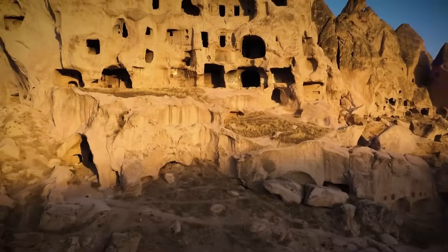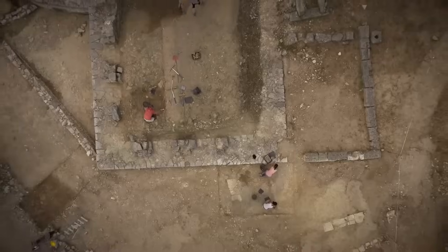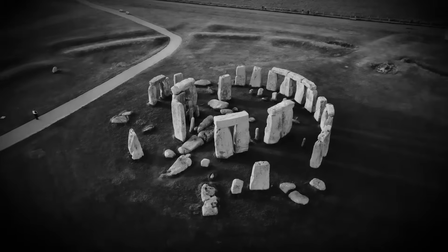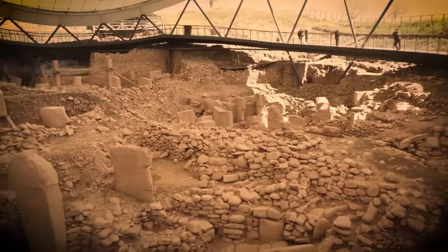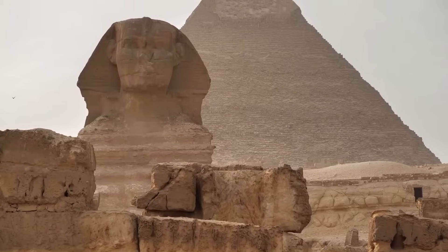There are huge areas of the world that have never been looked at by archaeology at all, or only minimally. It's really important to understand that archaeology is often driven by accidental finds. Ancient structures with astronomical alignments fascinate historians, archaeologists, and astronomers alike, as they offer a glimpse into the sophisticated understanding of celestial movements by ancient civilizations. These structures not only served religious or cultural purposes, but also acted as precise astronomical observatories. Taking the geology and the astronomy together, this monument may have its origins 12,000 years ago.